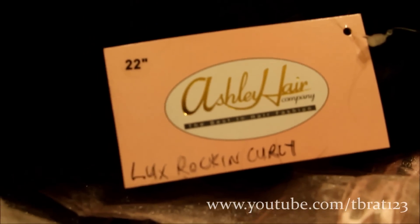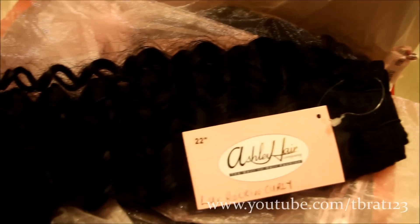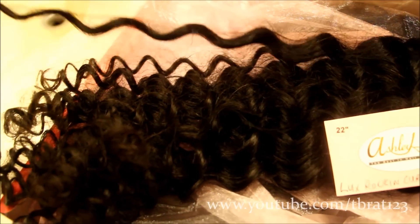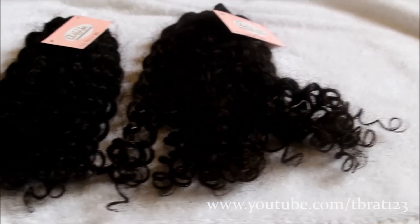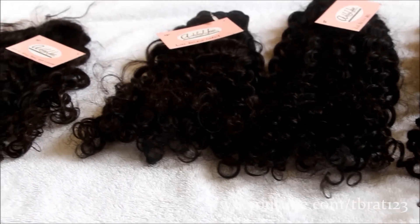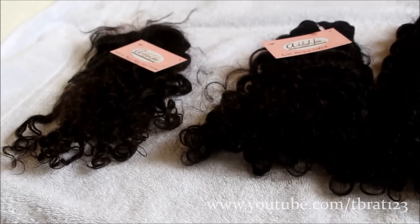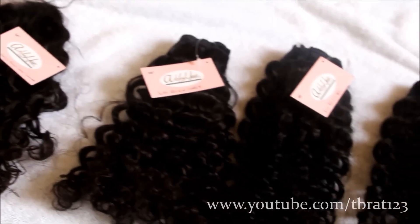This hair is actually really beautiful. The curl pattern is beautiful. I have washed the hair and conditioned the hair, and the curl pattern did loosen just a little bit, not too much. It is very curly, which I love. It's super bouncy and super flowy. I already put it in my U-part form and in my wig form, so it is gorgeous.